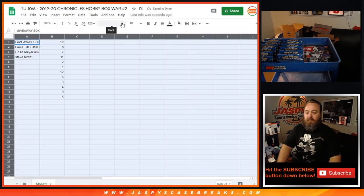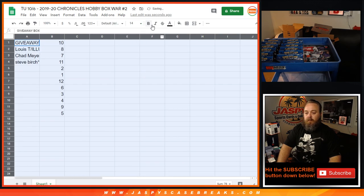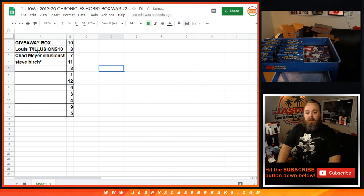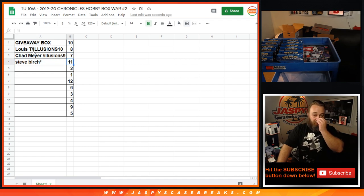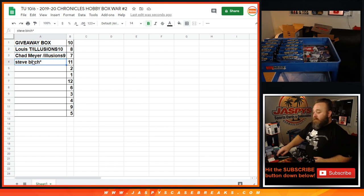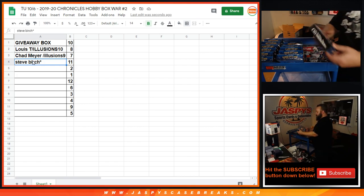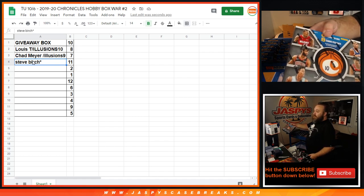Let's make this easier to read. The giveaway box is going to be box number ten. Louis, you're getting box number eight. Chad, you're getting box number seven. And Steve, you're getting box number eleven. We're going to break them in order: Louis, Chad, then Steve. Box number ten, the giveaway box, I'm setting aside — that goes to the winner at the end.